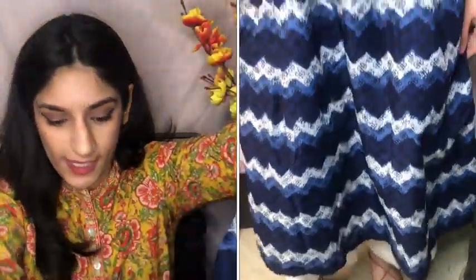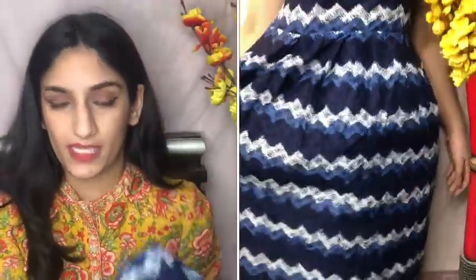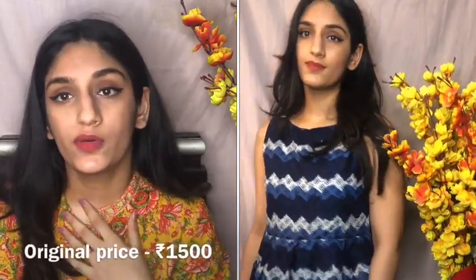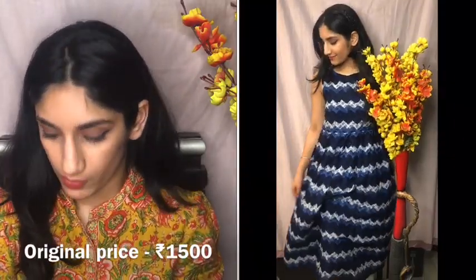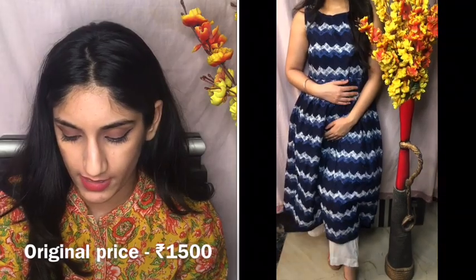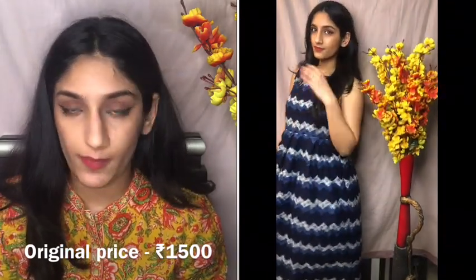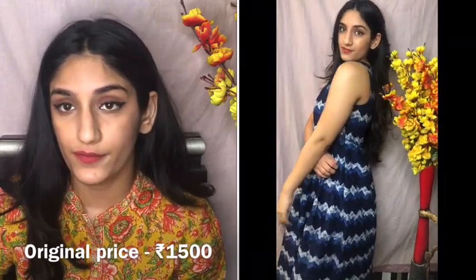Next I got this A-line kurta which is a bit flowy at the bottom. I feel this style suits my body type really well and it looks great on. I've paired it with white palazzo again, but you can also wear it as a dress without the palazzo. The original price was ₹1500 and I got it for ₹469 — the sale is crazy!